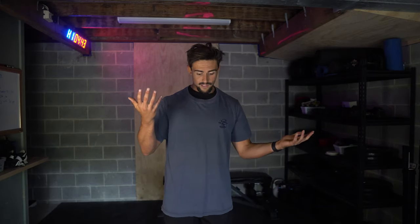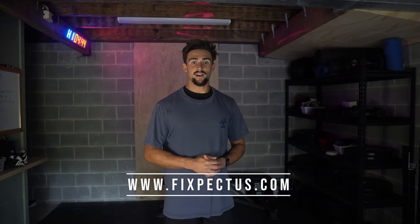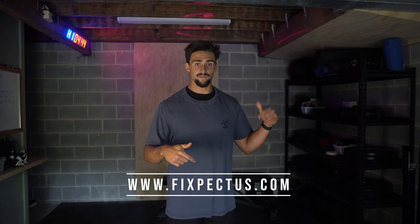I hope this video was helpful. If it was, give it a thumbs up and remember to subscribe. If you want to change your body so that you're confident with a shirt on or without a shirt on, the link is in the description for my coaching — it's going to be the best thing for you to do. Go to fixpectus.com, book a strategy call with me, and we'll go from there. Thanks for watching, guys. I'll see you in the next one.